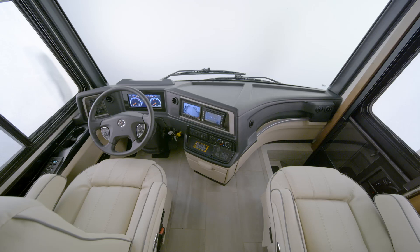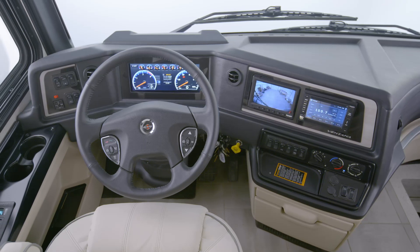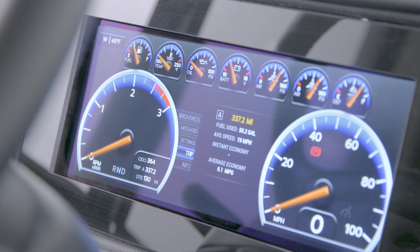Starting in the Ventana cockpit, we find power adjustable captain's chairs with a stowable passenger workstation and power adjustable footrests on both the driver and passenger sides. The gas and brake pedals are also power adjustable, and the digital dash display makes getting there a breeze.